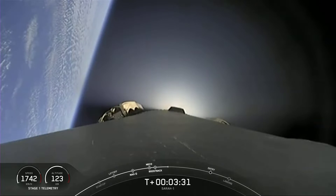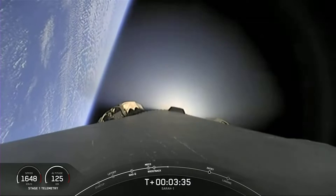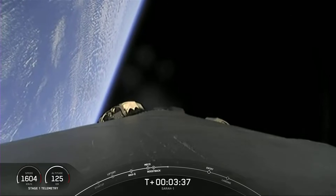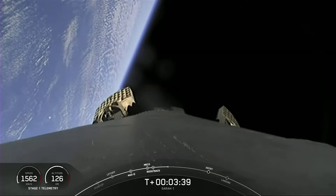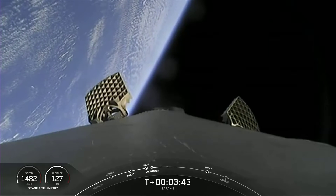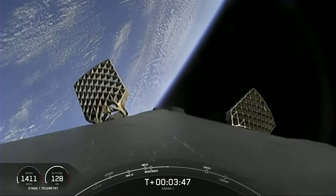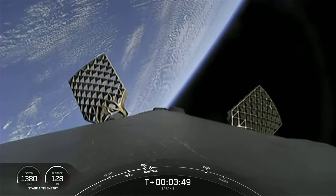That boost burn did wrap up. In order to complete today's landing for the first stage, it has two more burns left. Next up is the entry burn, where three of the Merlin engines will reignite, and this will help to slow the stage down as it re-enters the upper part of the Earth's atmosphere.